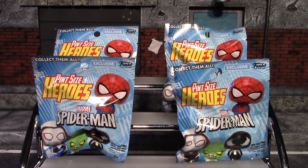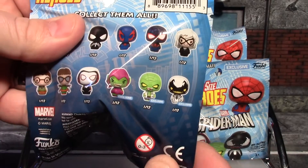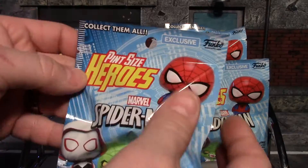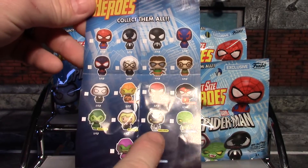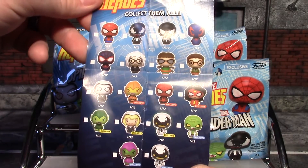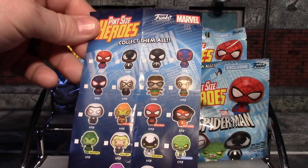I picked up four of them. I did find these at Walmart and these say 'exclusive,' and there are three exclusives listed, but they don't say Walmart or GameStop or anything — they just say exclusive. Here's the checklist to the series, and you have exclusives: some red, some yellow, some blue. I'm not sure what's what — maybe GameStop, Target, Hot Topic, Walmart — I'm not sure.